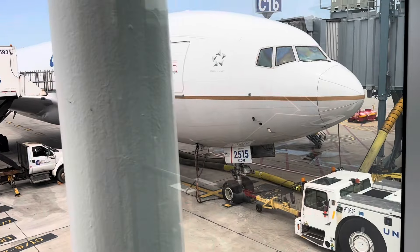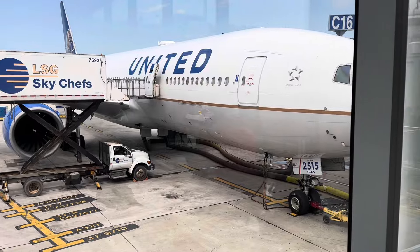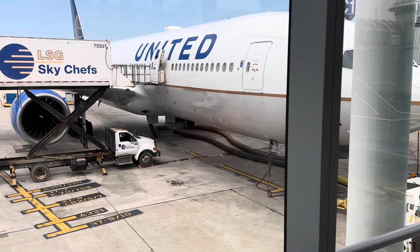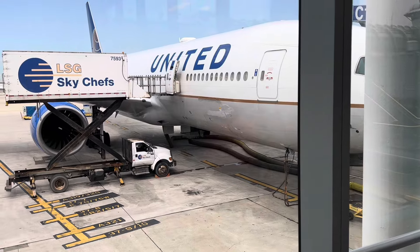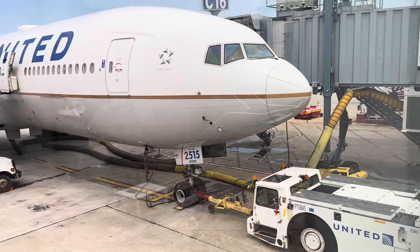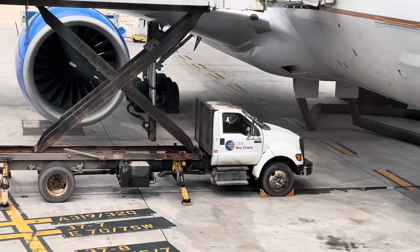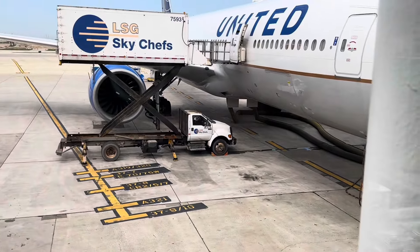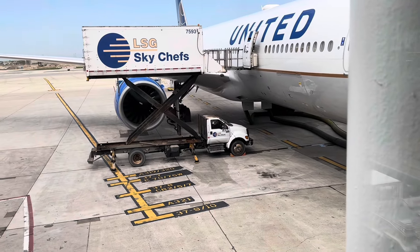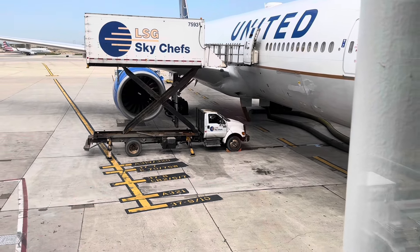The interesting thing about the ETOPS certification is that running a two-engine plane is a lot more economically efficient. Boeing launched this project in late 1989, and United was in fact the inaugural customer, taking its first commercial flight on June 7th, 1995.